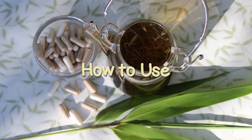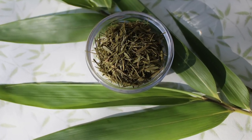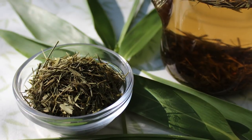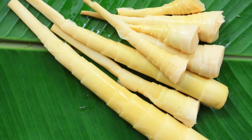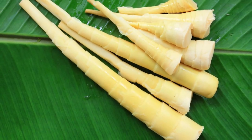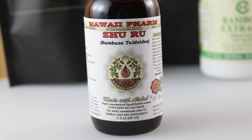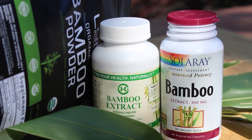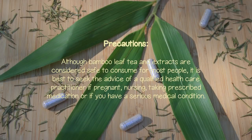How to use: fresh or dried bamboo leaves can be prepared as a nutritive tea in hot water infusions and are also beneficial for facial steams. The tea by itself has a light, sweet, grassy flavor or can be combined with other herbs and spices. Young harvested shoots are exceptionally nutritious as a steamed or fermented food source if you happen to live close to a bamboo species. Liquid bamboo Zhu Ru tinctures can be consumed in water, tea, or drinks. Extract powders can be used as a dietary supplement and also make great homemade herbal facial exfoliants, tooth powders, shampoos, or conditioners. Precautions: although bamboo leaf tea and extracts are considered safe to consume for most people, it is best to seek the advice of a qualified healthcare practitioner if pregnant, nursing, taking prescribed medication, or if you have a serious medical condition.